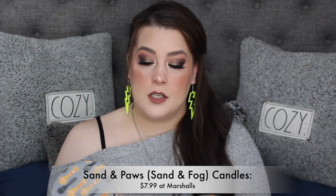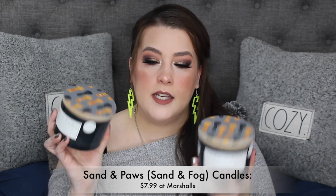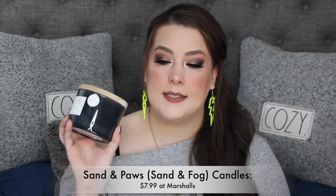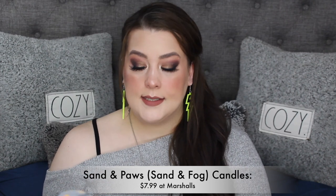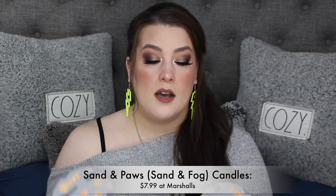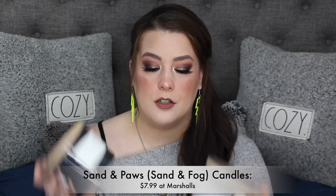First off, candles. I got them at Marshalls for $7.99. You guys already know the deal — Sand and Fog, but when they do the animal charity it's called Sand and Paws, and it says it neutralizes pet odor. I got both in Simmering Spice, they're both gone. My husband is going to clean them out so I can reuse them — I never toss candle jars unless they're ugly.